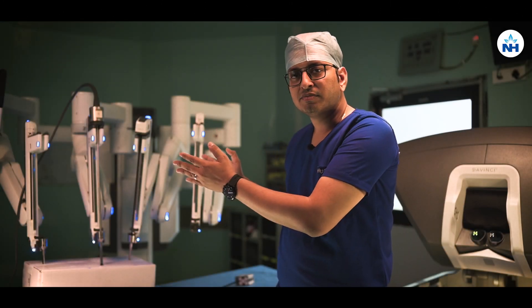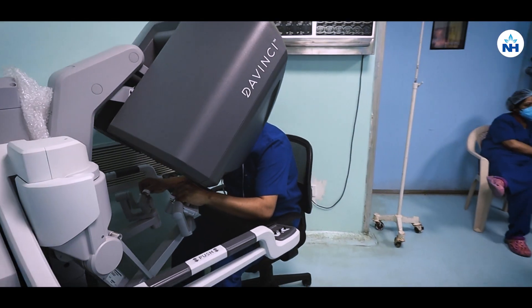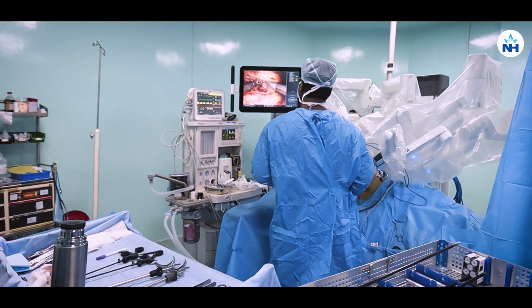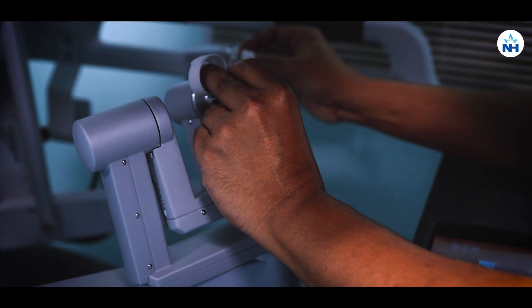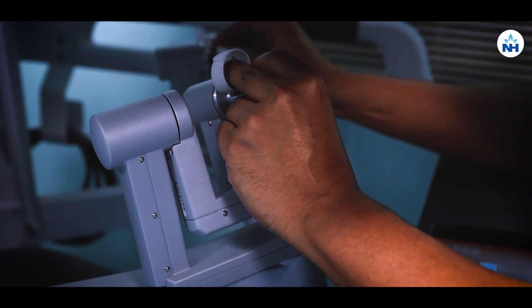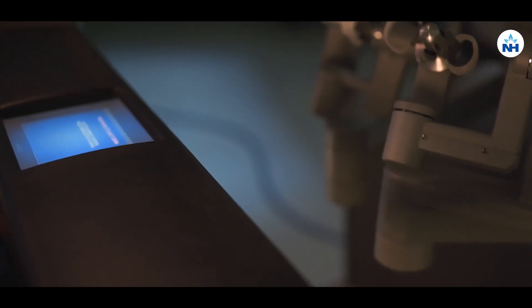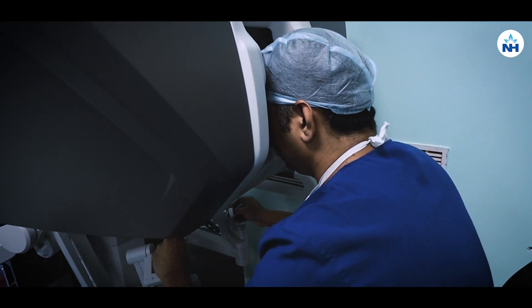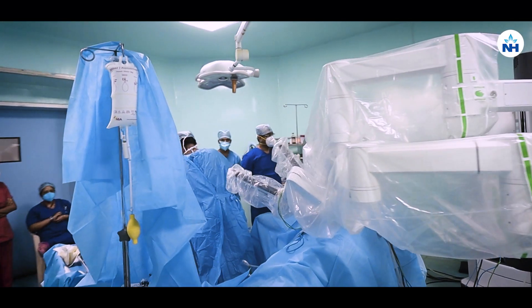I am standing in front of the most advanced robotic surgical system, the DaVinci X, which we call a robotic surgery. It may feel that a machine or a robot is doing the surgery, but that is not exactly so. The entire procedure is under the control of a surgeon. We can see a display pad on the surgeon's console which has each and every specification which can be controlled by the surgeon so that safety of the procedure is maintained.